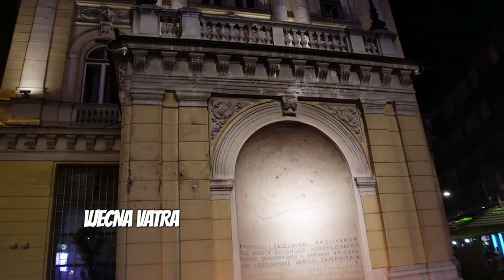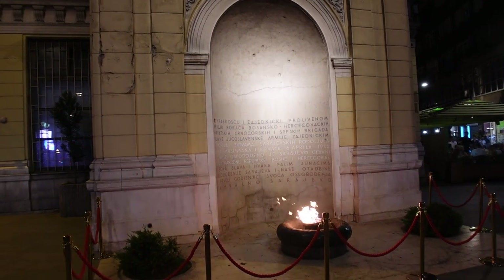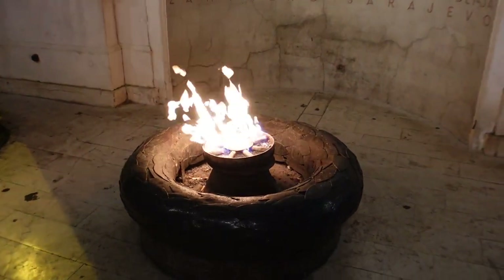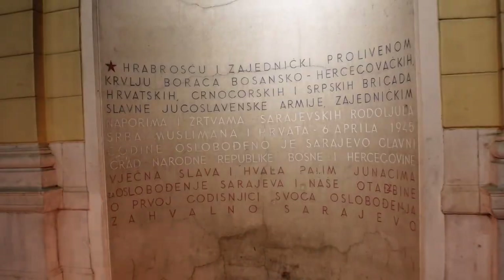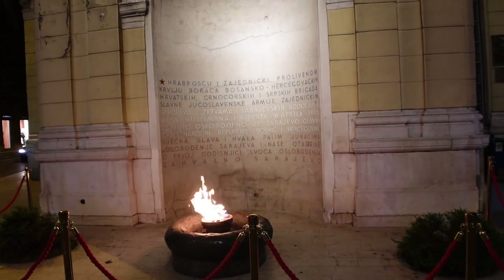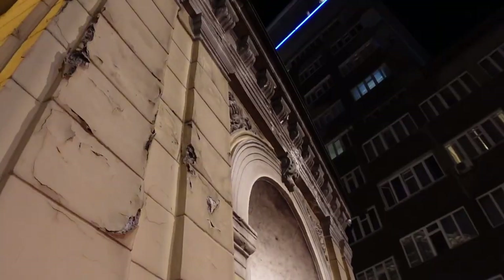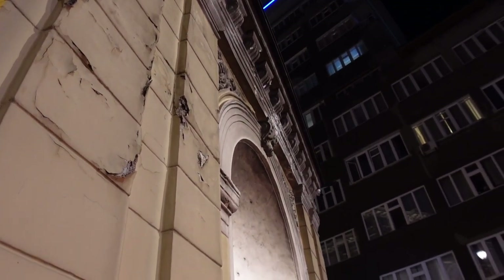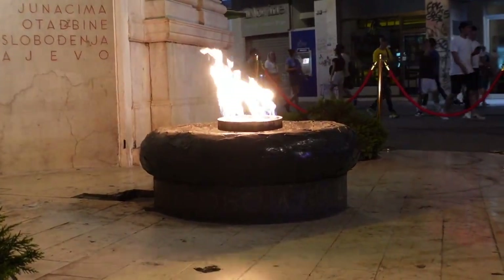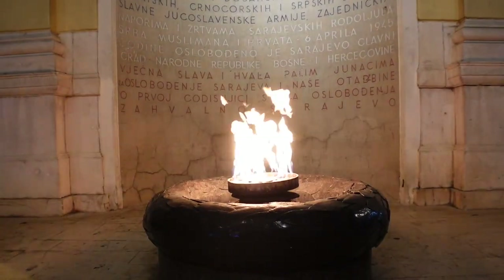We've talked a lot about some very sad parts of Sarajevo's history, but the only way to end this vlog is by looking toward how they've moved forward. Vjeczna Vatra, or Eternal Flame, is a memorial to the military and civilian victims of the Second World War in Sarajevo. It was dedicated on April 6th, 1946, on the first anniversary of the liberation of Sarajevo from the four-year-long occupation. In my opinion, this small memorial perfectly encapsulates the pride, strength, and perseverance of the people of Sarajevo. We can't wait to come back and see more of the city.